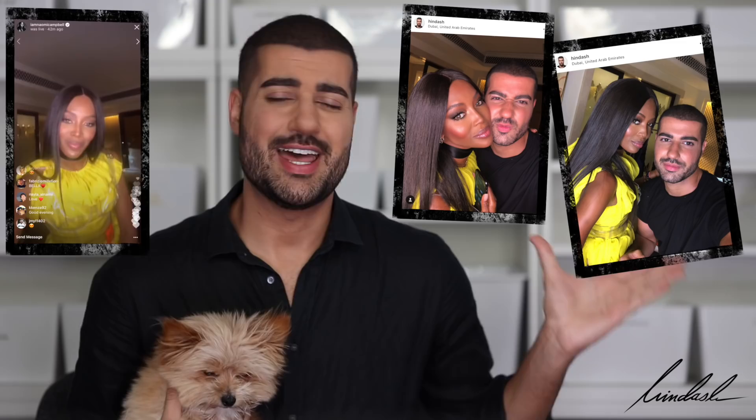Today's video is a very special video because it's actually one of my most requested videos to date, and it is makeup on darker skin. This is inspired by a look I did on Naomi Campbell — I actually did Naomi Campbell's makeup and you can see it here. My model for today is the beautiful lovely Remy. Thank you Remy so much for being my model. Remy looks beautiful before and she looks beautiful after.